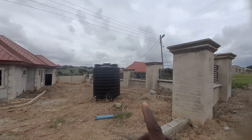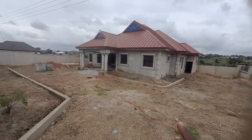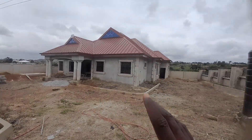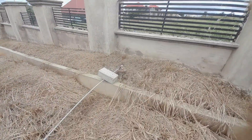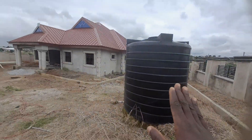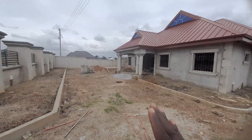Electricity is also available in this area. Now we are entering into the compound — that is the house. It is a six-bedroom uncompleted house. Water is drilled already; it's a mechanized borehole. Here it is, that is how it is, and this is the property.